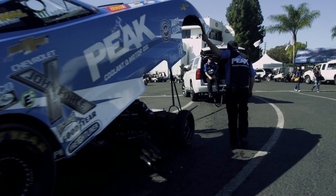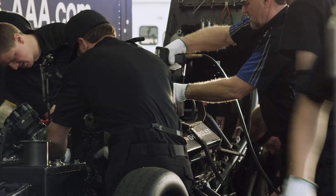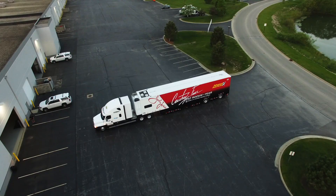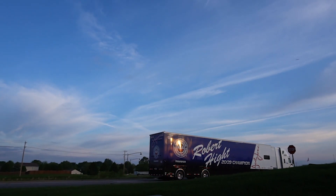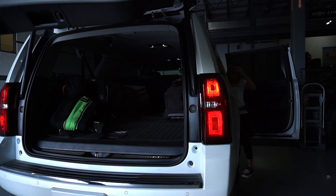We have eight crew guys on each team, and so you've got to get those crew guys to and from the races, from the shop, from the hotel. These guys are putting a lot of miles on these things up and down the road each year, following the big rigs. They are roomy enough to carry the luggage, and we've loaded them up with DVD players so you can watch some movies going down the road.